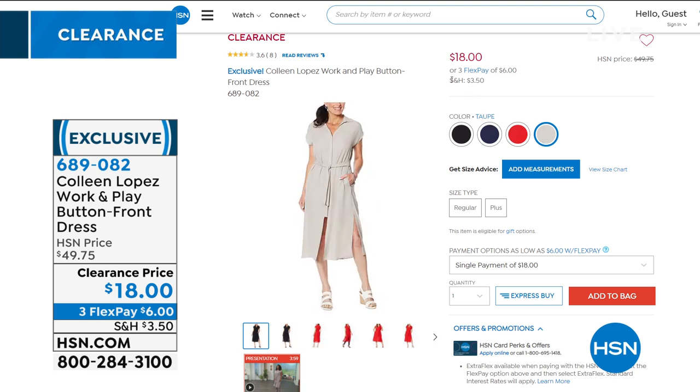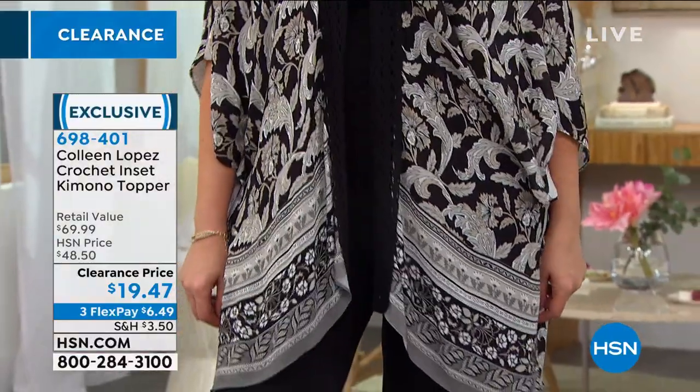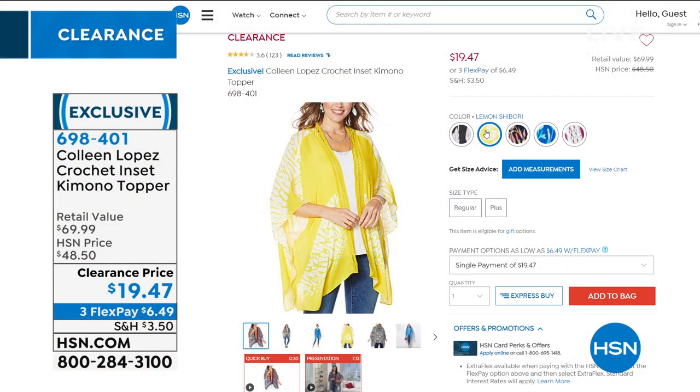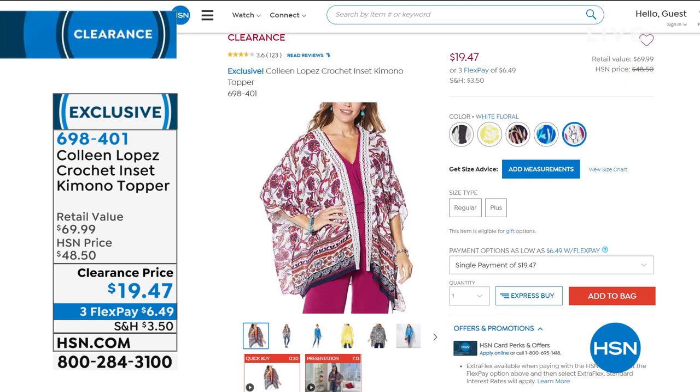We also have the kimono topper coming up — one of the most popular items we've done with Colleen. We've sold literally thousands. Toppers are great because they let you put something new over items you've had in your wardrobe for a long time. It's $19.47. Last time we sold thousands. Available in black floral, lemon, lemon shibori, navy garden, sapphire garden, and white floral. $70 retail, 31 inches in length, machine washable, double sizing.